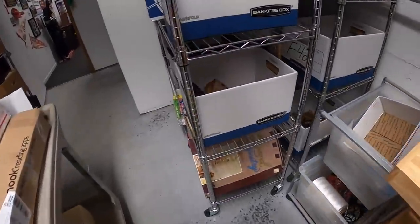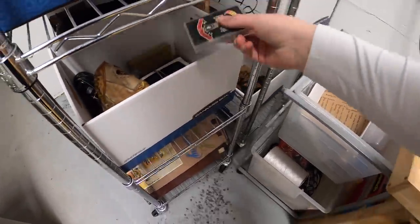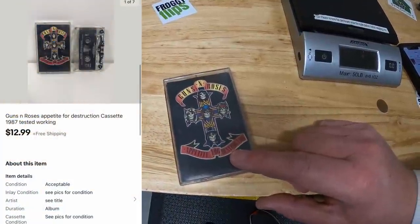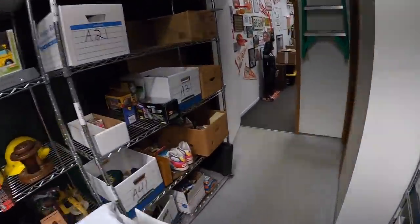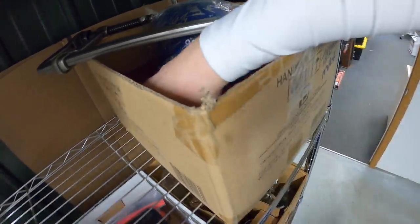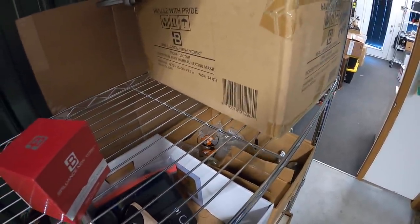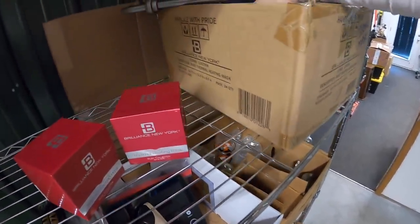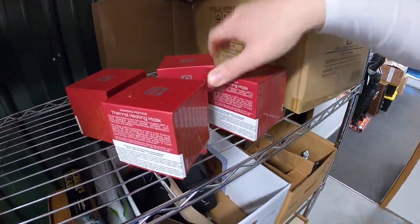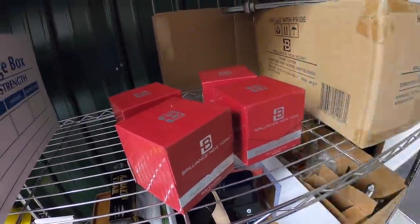Next is a cassette tape — Guns N' Roses, Appetite for Destruction. Really classic album. That sold for $12.99 free shipping. Next is something I got an offer on — these thermal masks. I have 20 or so of these that I got from my guy Mike. I had them listed for around $10 plus shipping each, and somebody sent me an offer of $5 each for a total of four. I accepted, so these four sold for $20 plus shipping.